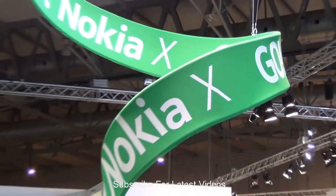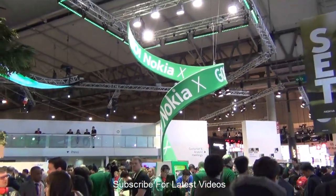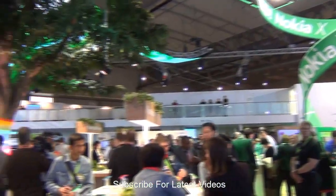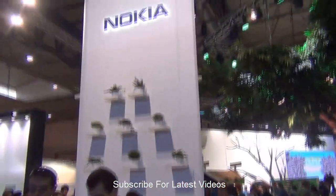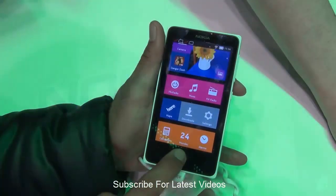Nokia booth is one of the busiest booths at MWC 2014 with the Nokia X series of Android phones revealed at the Nokia event. We'll show you all three phones which are Nokia X, X Plus and XL.